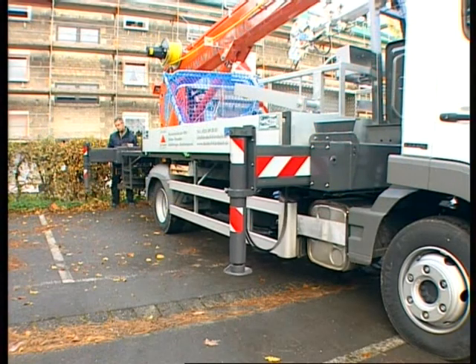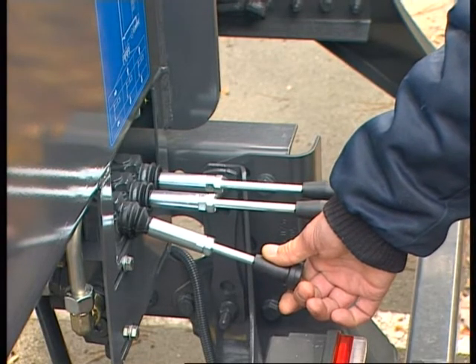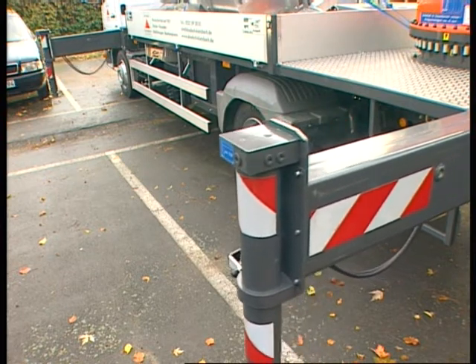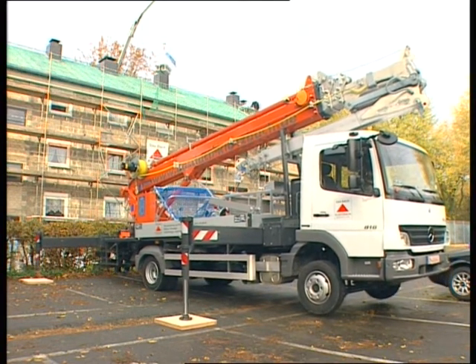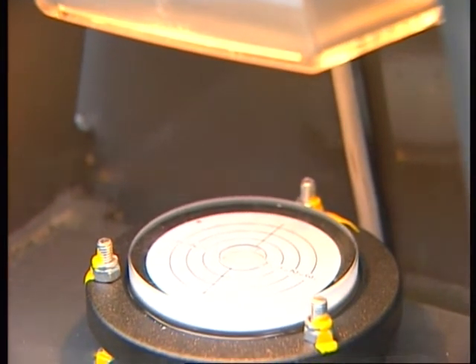Setting up and operation can be carried out easily by one person. Depending on the space available, the width of the hydraulic support system can be varied. Using the position of the supports as a guide, the intelligent SPS control automatically calculates the swivel range of the crane and the maximum side reach.